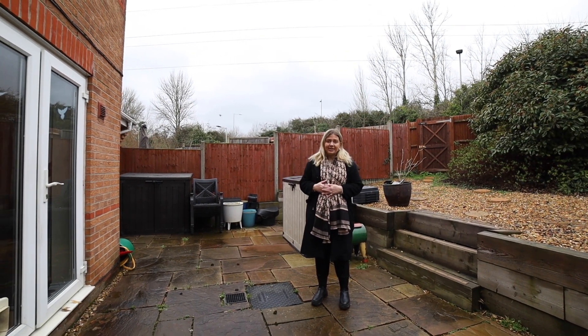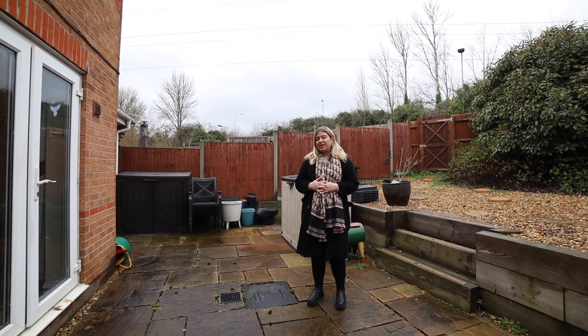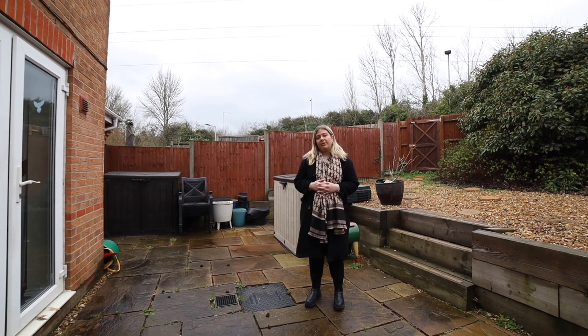The garage is great for a home office or potential storage. If you would like to view this property, I don't think it's going to stick around for long. Please contact me on 01189 888 888 or via our email. Thank you.